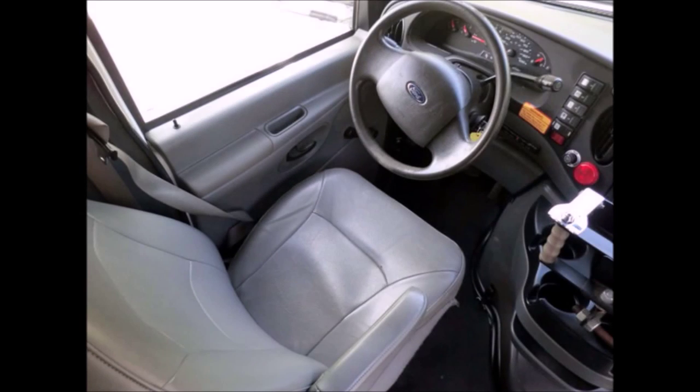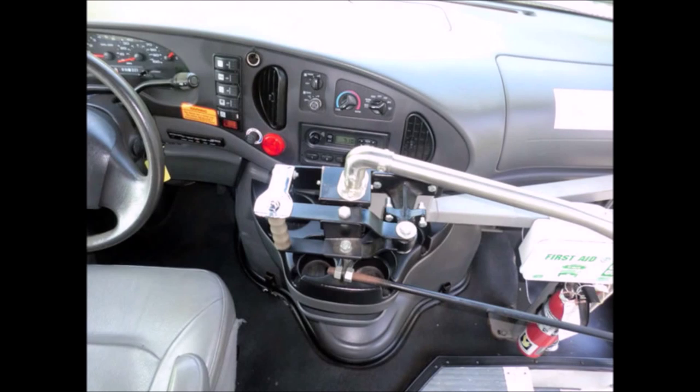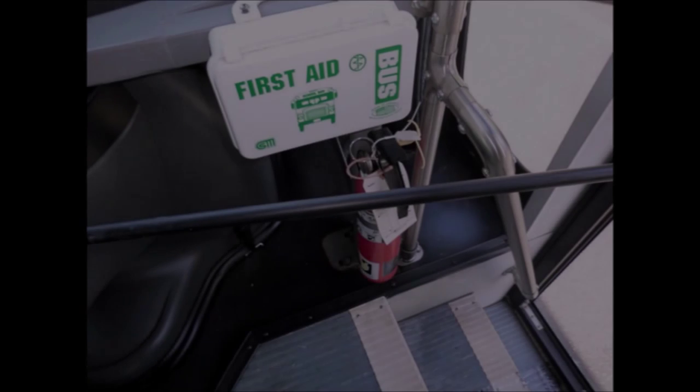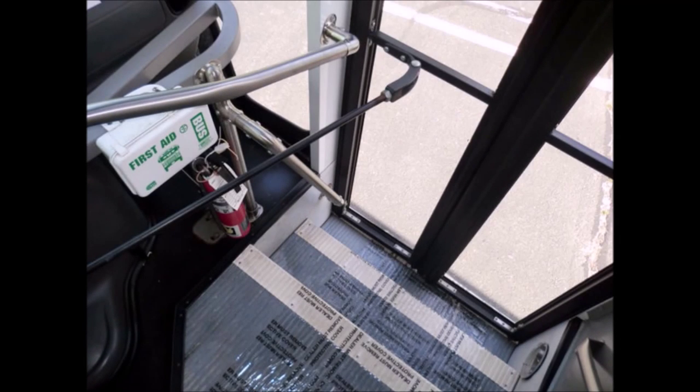This used bus for sale has 79,071 miles, a high back reclining driver's seat, high-capacity front and rear air conditioning and heat, and an AM/FM/CD stereo system. Safety equipment is located throughout the bus along with a first aid kit in case of an emergency. The floor features gray transit rubber plus an entrance rail with vanity panels.